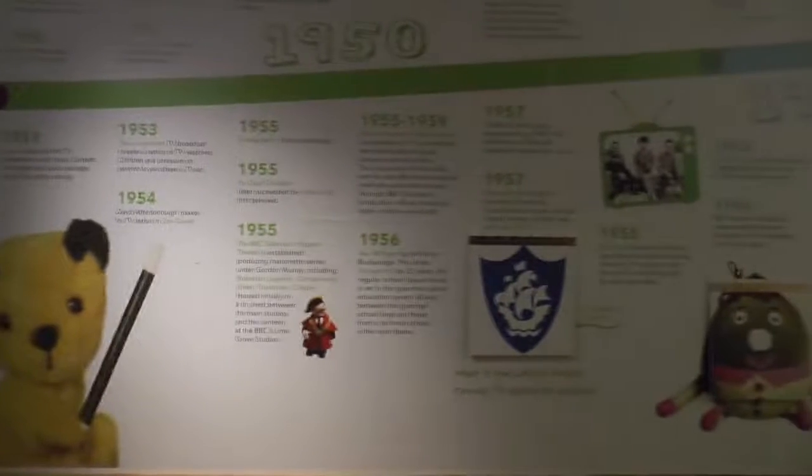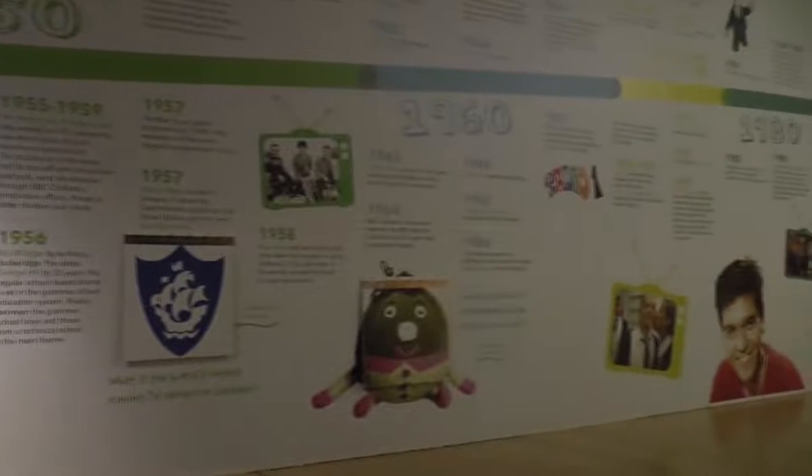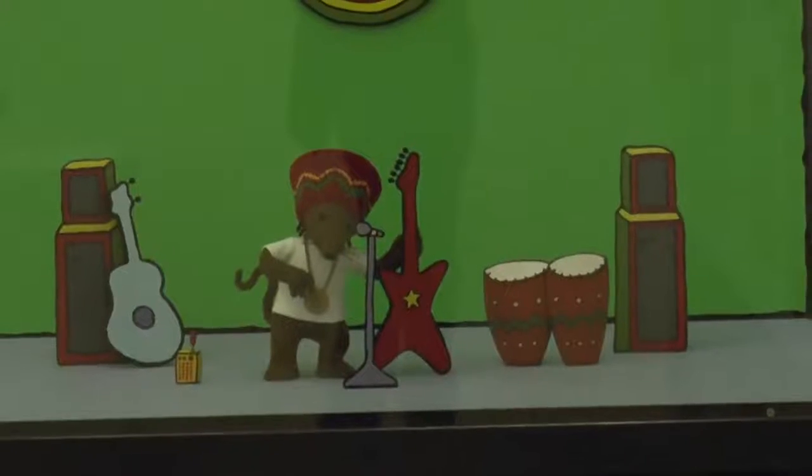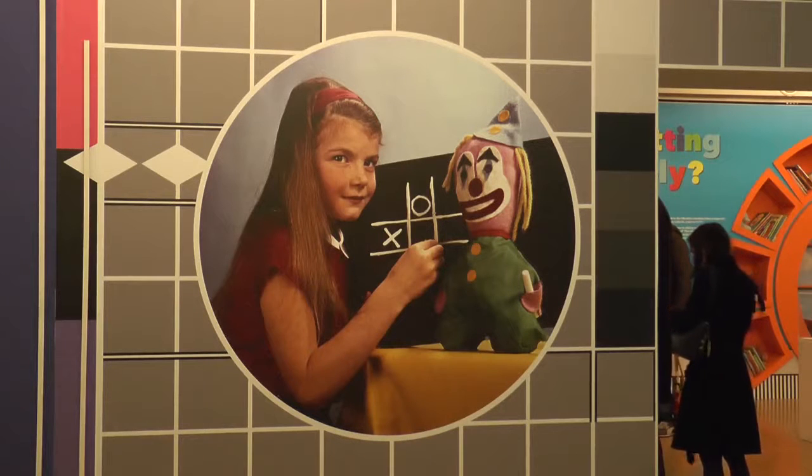With appearances from Bill and Ben, Bagpuss, Teletubbies, Cracker Jack, Puzzle Brush, Newsround and Blue Peter, the treasured memories of the British people's childhoods have been reminisced and valued this summer.